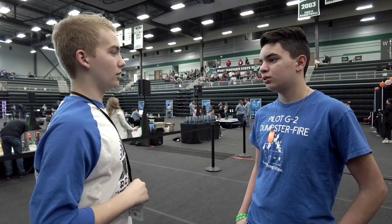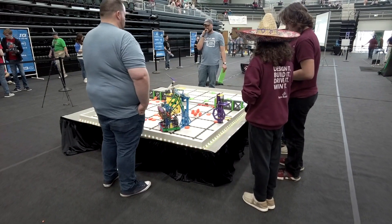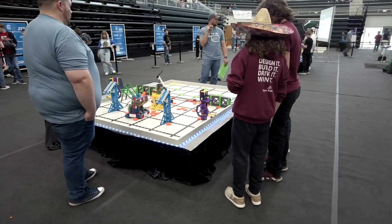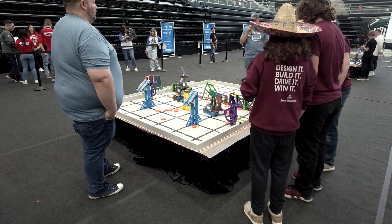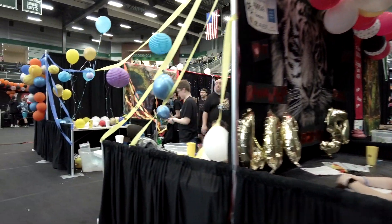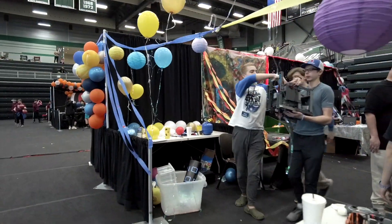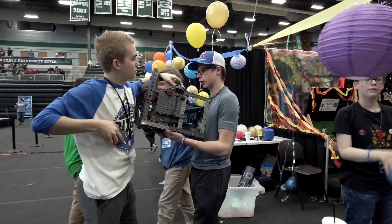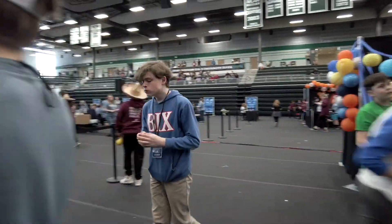One thing they learn is stress management — that's number one — because competitions are highly stressful after all the building and work that's culminated. They also learn project management, time management, how to collaborate, and how to express differences. Those are really big skills, in addition to the classroom skills like engineering and programming — 21st century skills that will enable them to have a career in about anything they want.